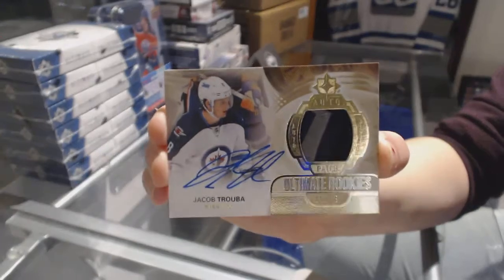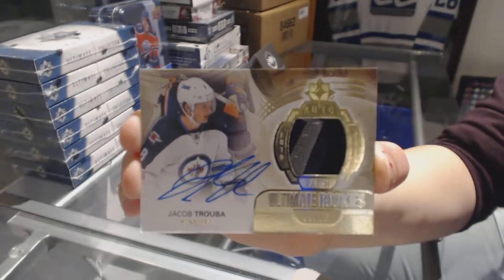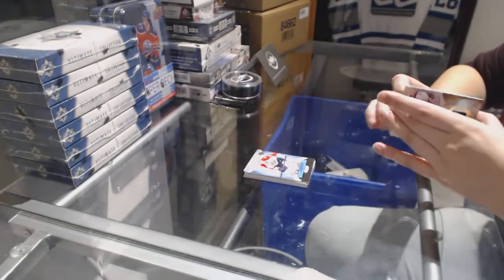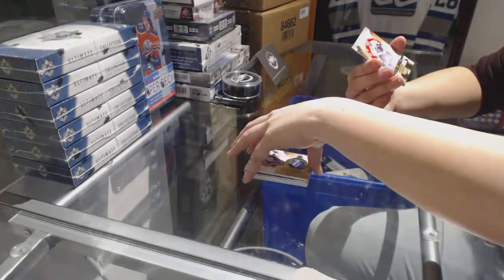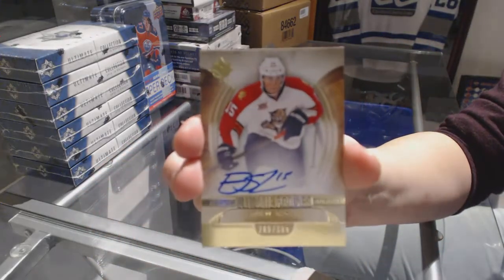We are off to a nice start with this one. Jacob Truuba numbered to 25. And an Ultimate rookie auto numbered to 399 for the Florida Panthers, Drew Shore.